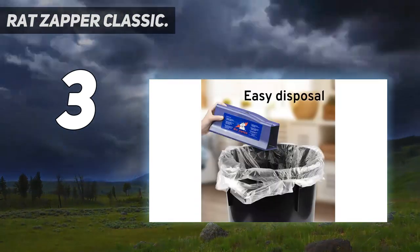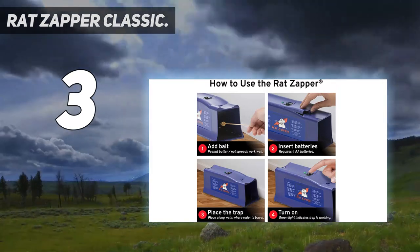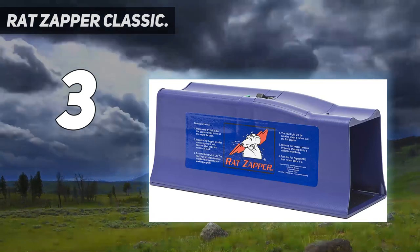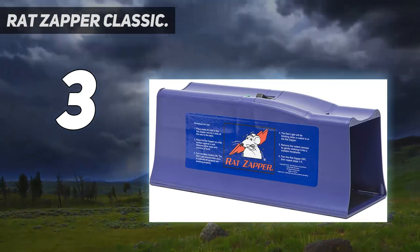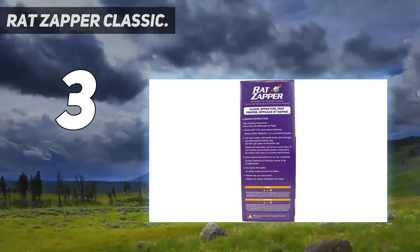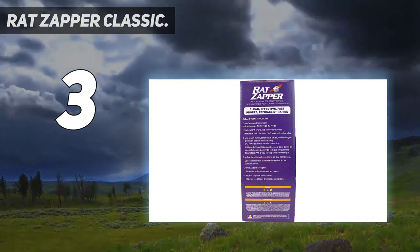Unlike standard rat traps, you don't have to touch or look at dead rodents. The rat is contained within the kill chamber, which hides it from sight, while the green indicator light lets you know when it's time to empty. After a kill, just tip the trap to discard the dead rodent into the trash without having to touch it.